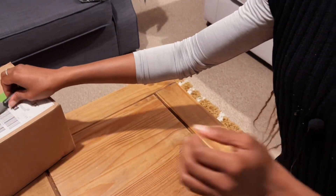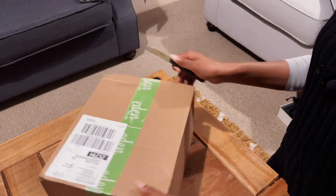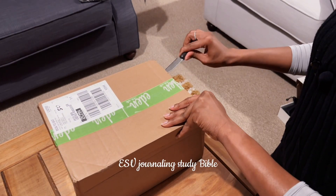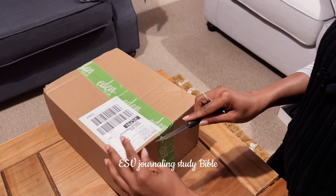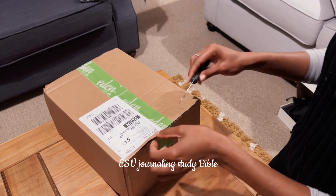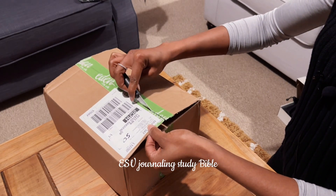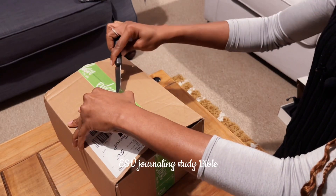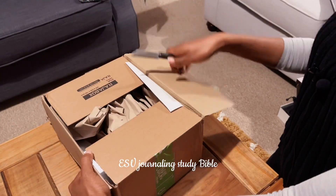The next item I mentioned is really dear to me — this is the journaling study Bible. I got this from eden.co.uk. If you're someone that wants to take your Christian life to the next level, or you just want a Bible to study, or you want to teach, or you're a pastor or a teacher of the word, I highly recommend you try out this website.